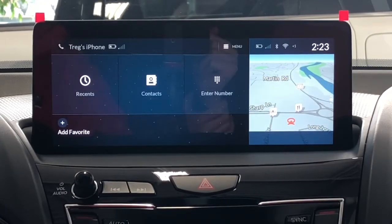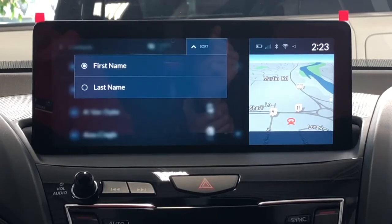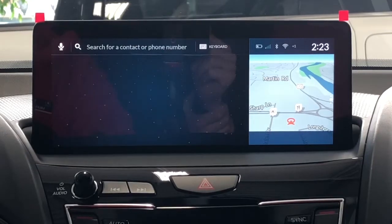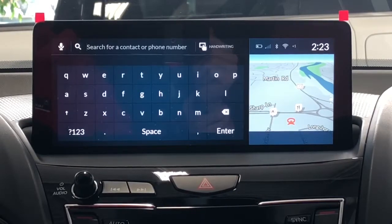The next option is contacts. I'll go ahead and click that. Same thing — you can scroll through your contacts. You can also filter by first name or last name, and you can also search as well. You can draw out the letters, use the keyboard, or speak into the microphone to search for a name.